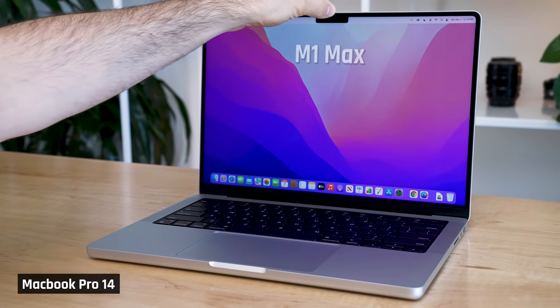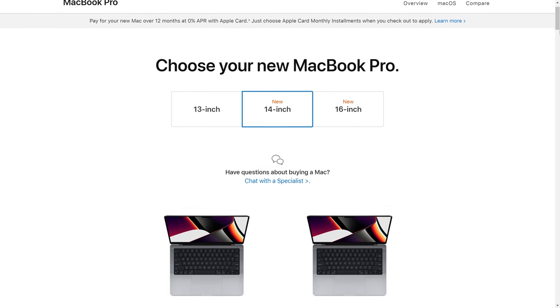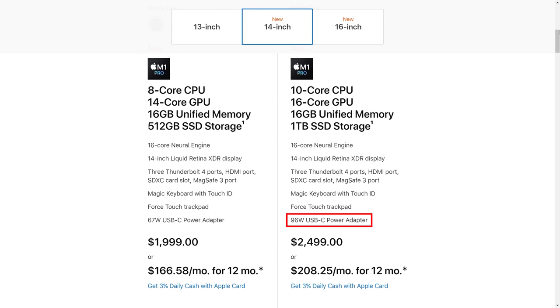The model I have here has the M1 Max chip with 24 GPU cores, 32GB of RAM, and a 2TB SSD. The reason I got the 24-core model and not the 32 is because the 14-inch comes with a substantially smaller power supply than the 16-inch model. My hypothesis is that the smaller model is power limited and therefore unlikely to fully utilize those extra eight GPU cores. We'll see how that plays out later in the video.